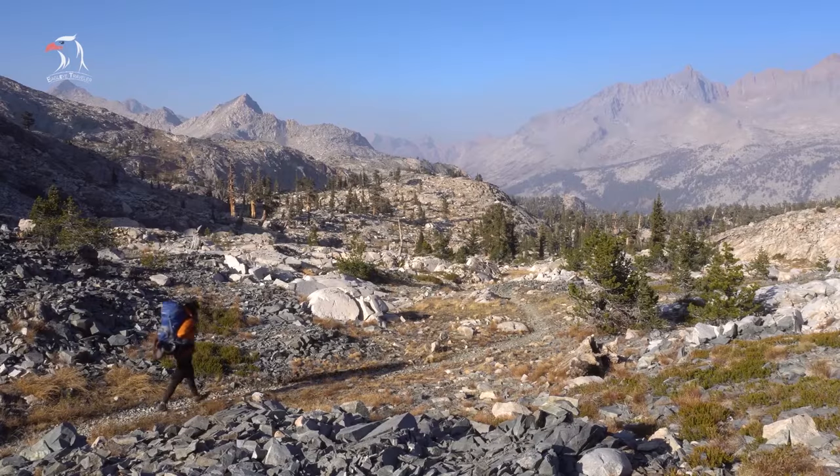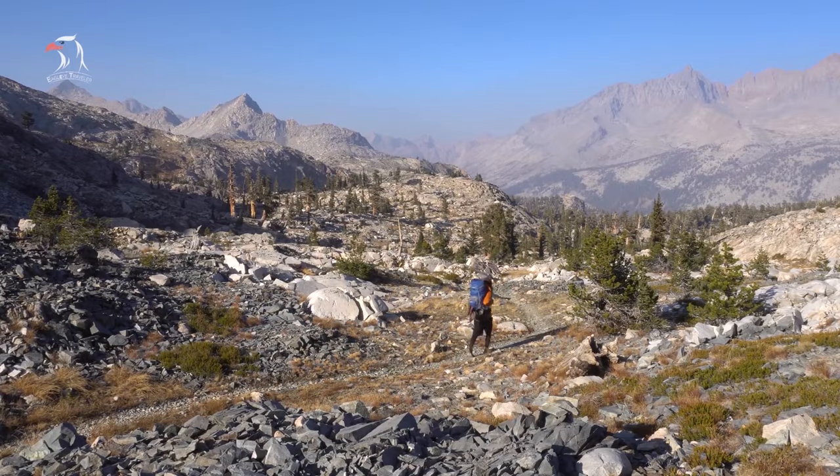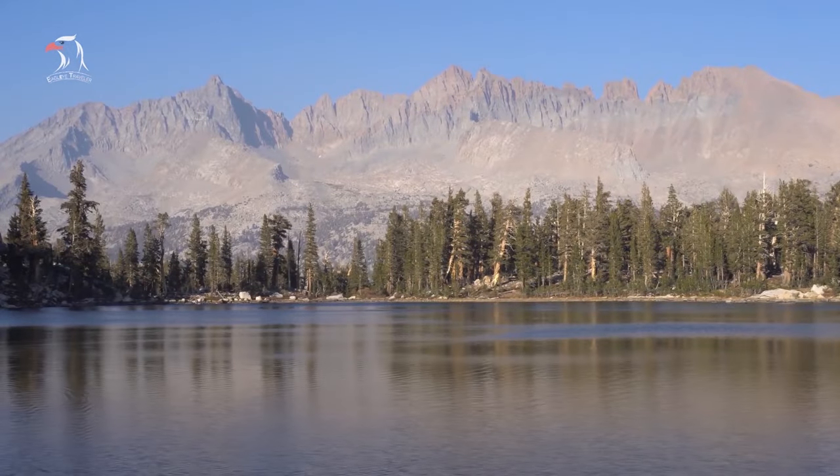For more information about hiking trails, visit the National Park Service website and watch our video about top hiking trails in Sequoia National Park.